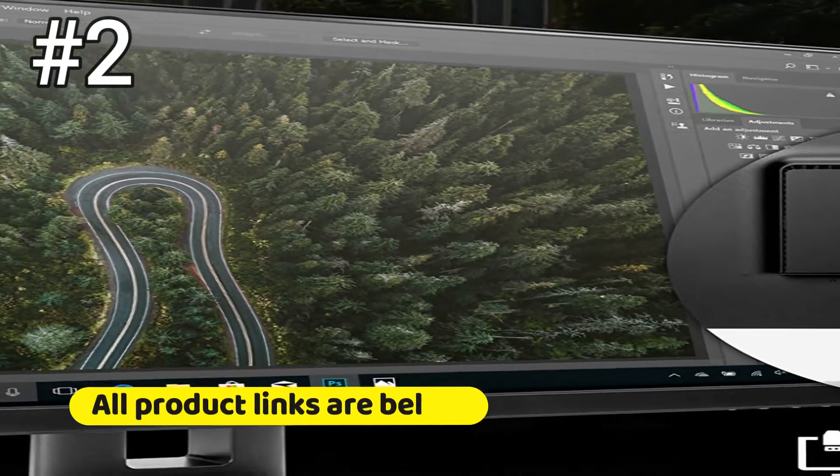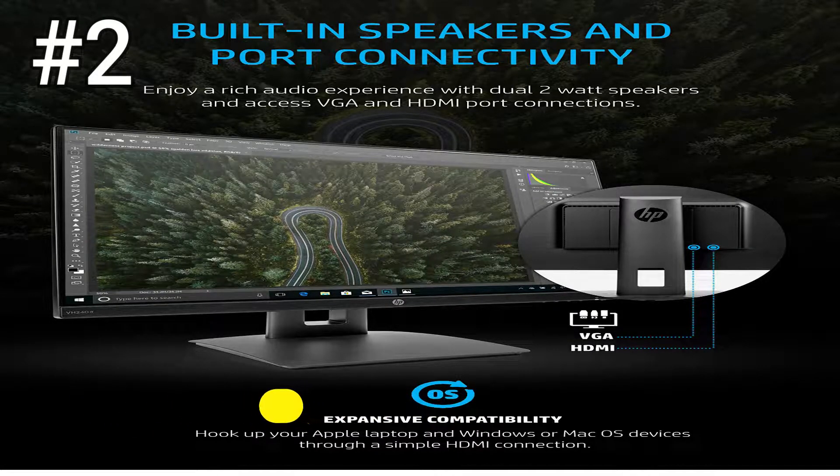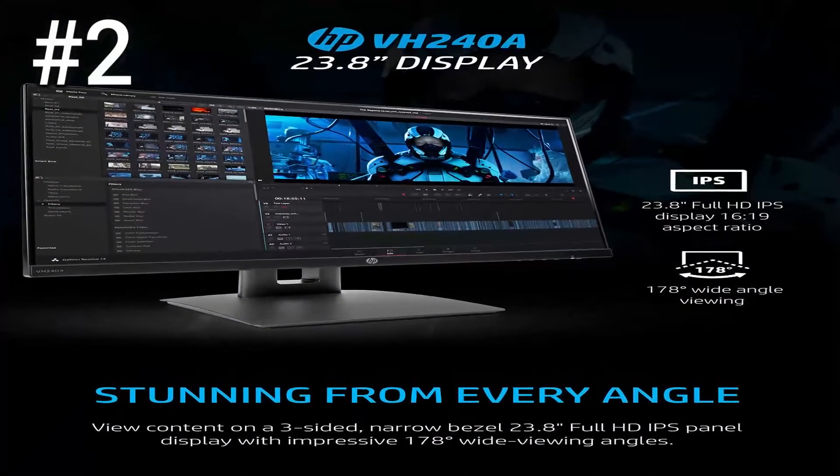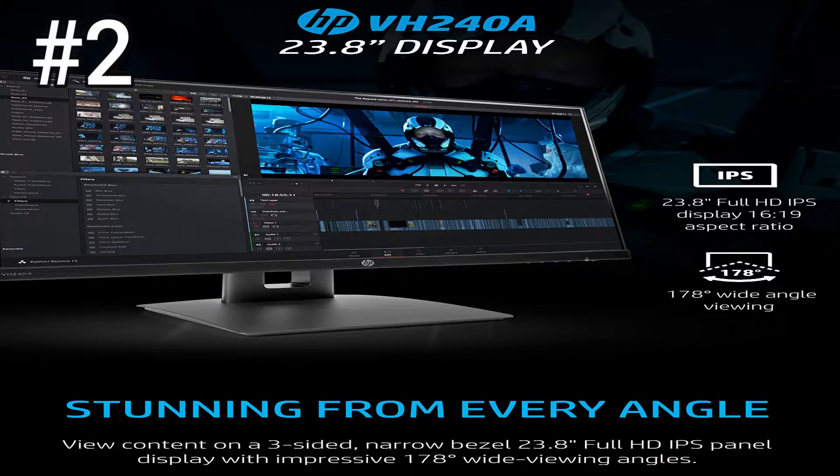The monitor's major flaw is one it shares with other affordable IPS monitors: contrast ratio. This monitor can't display deep black levels, yet isn't all that bright either. So it struggles to deliver a sense of depth in movies and games. If you need a good monitor for work, however, the HP VH240A is an excellent choice.